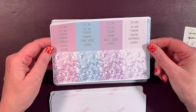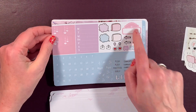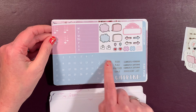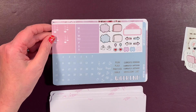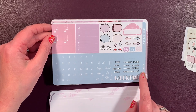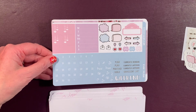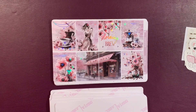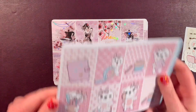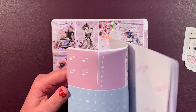Then there are headers and glitter washi, and the kit just keeps going — you've got some icons and an entire month of numbers. There are some fun little thingies, and then you have words: 'plan positives,' 'currently reading,' 'currently watching,' 'currently listening,' 'grocery list,' 'goals,' a weekend banner, dropped heart boxes, plain boxes, and your Monday through Sunday. What a fabulous kit! That was the Boo Planner Time kit — all those pages for $17.95, and keep in mind you'll get 15% off.